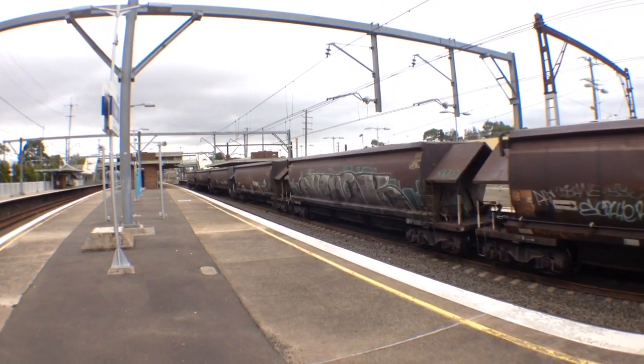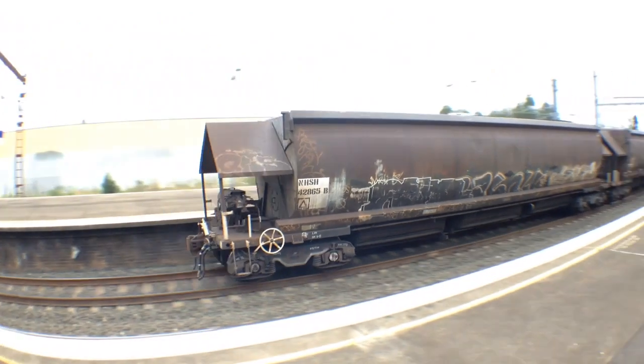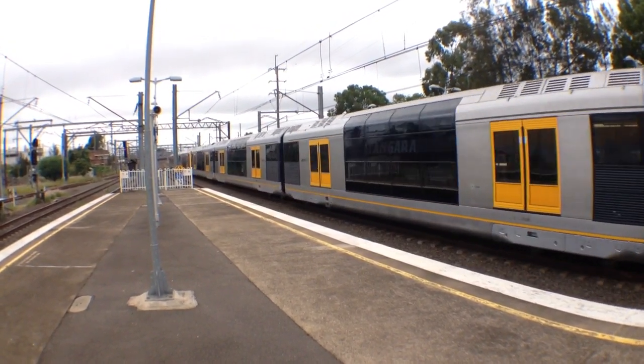5.10 Gara, T-80, arriving alongside Platform 5.